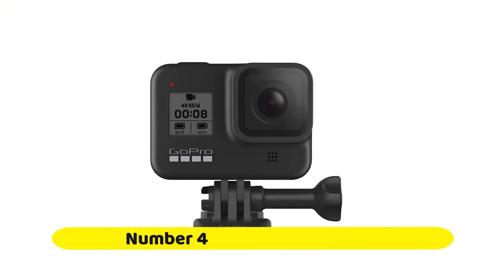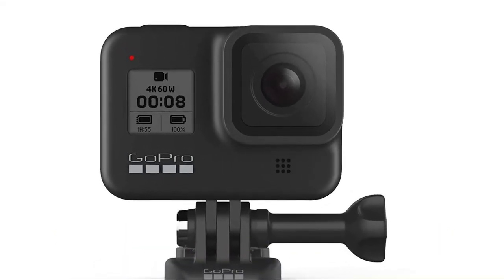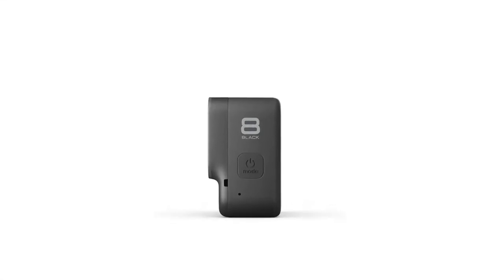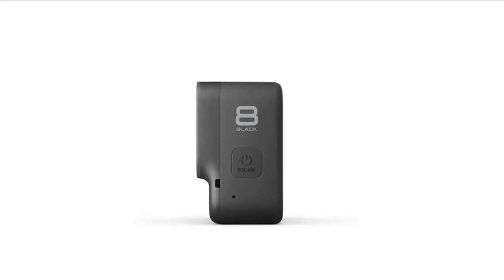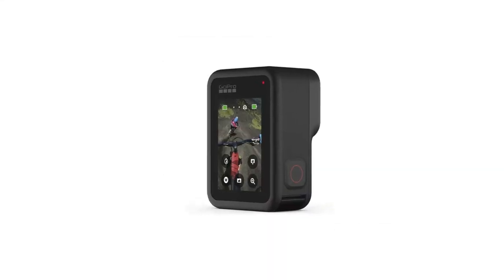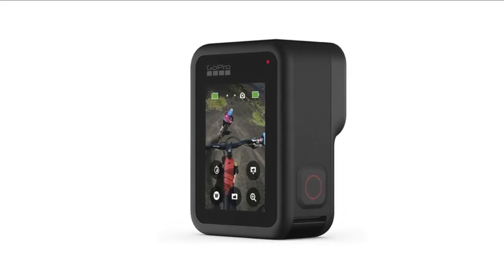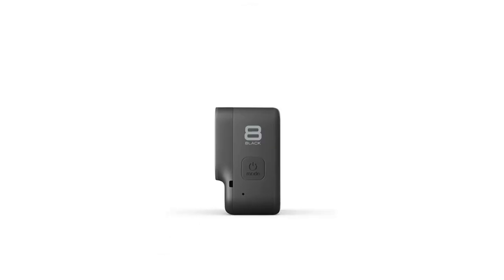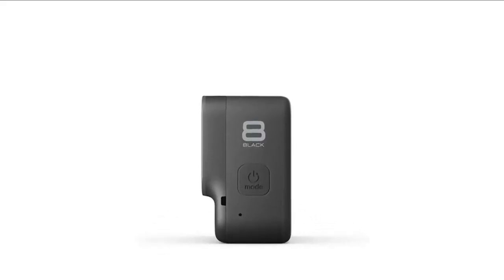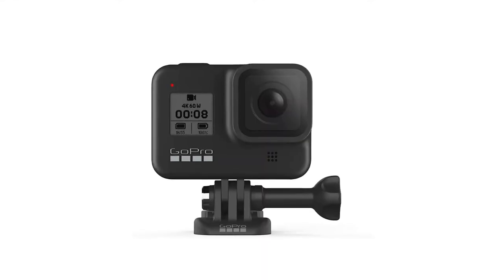Number 4: GoPro HERO8 Black. This is the HERO8 Black — the most versatile, unshakable HERO camera ever. A streamlined design makes it more pocketable than ever, and swapping mounts takes just seconds thanks to built-in folding fingers. With the optional Media Mod, you get ultimate expandability to add more lighting, pro audio, and even another screen. There's also game-changing HyperSmooth 2.0 stabilization with jaw-dropping slow-mo.